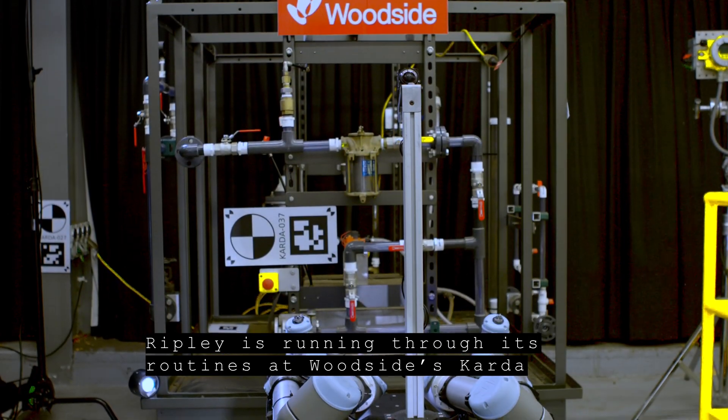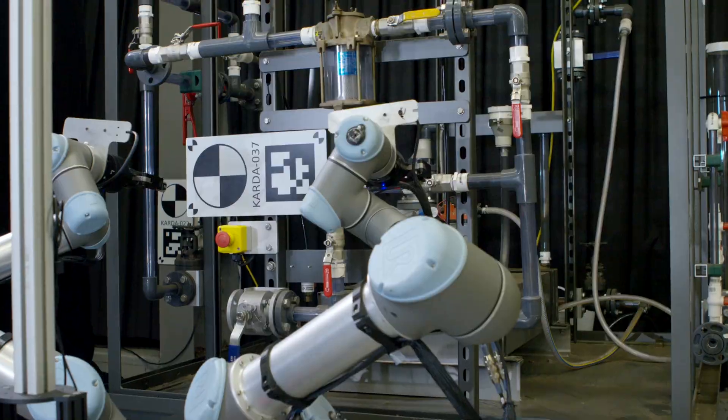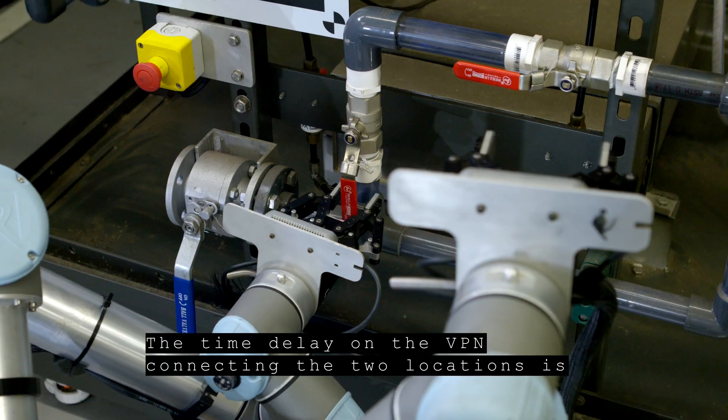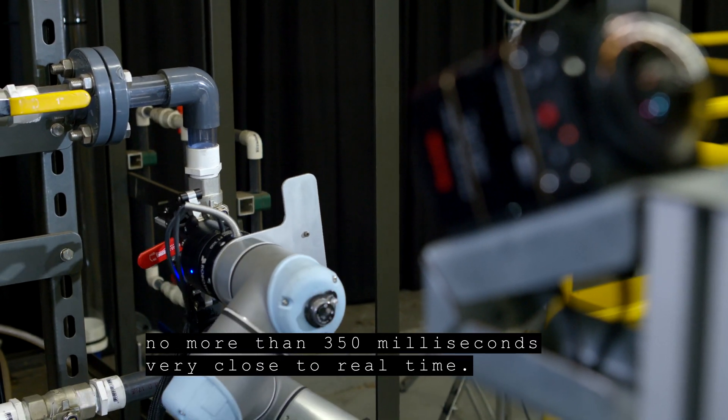Ripley is running through its routines at Woodside's Carta Robotics Lab in Perth. The time delay on the VPN connecting the two locations is no more than 350 milliseconds — very close to real-time.